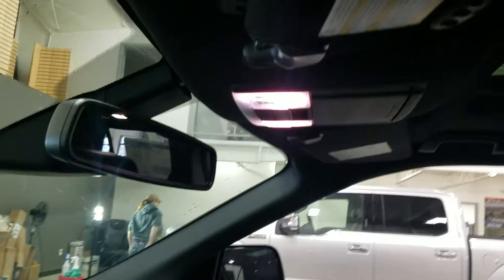As we look up, we have our auto-dim rear view mirror with our cabin lights and our three garage door openers, and the dual panel moon roof. In front of the driver's seat we have our pre-collision warning system.